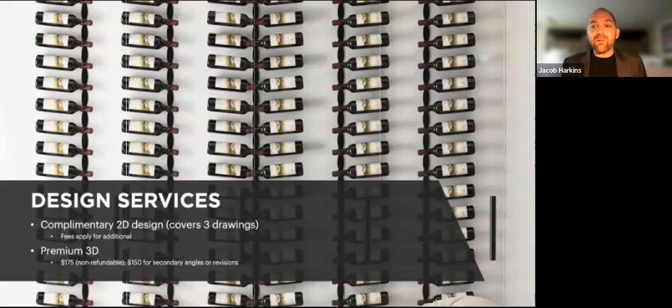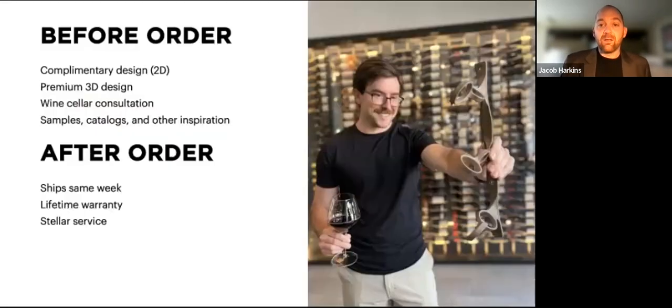Remember that we have your collective backs when you're ready to specify Helix — with our complimentary 2D design, premium 3D services, and wine cellar consultation, samples, inspiration catalogs, fast shipping — all the elements of Vintage U's superior services that you've grown to love over the last 22 years.